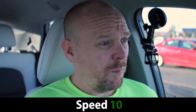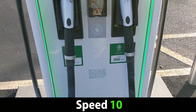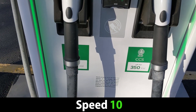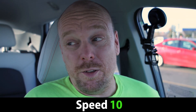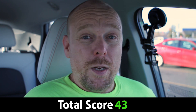For speed, Electrify America's 350 kilowatt chargers — there are no faster chargers right now, and there are no vehicles that charge that fast right now. So you can't help but score it a 10 out of 10. There's literally nothing better right now, so there's nothing else to say about it. It's a 10 out of 10 for speed. That brings the total site score to a 43 out of 50.